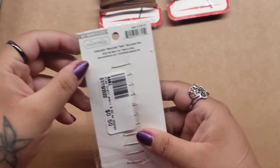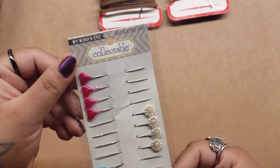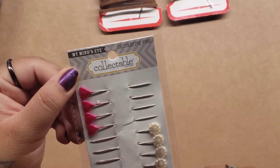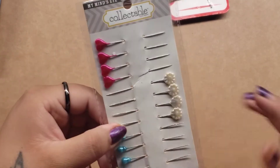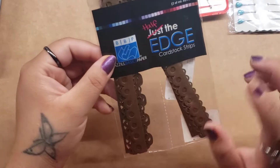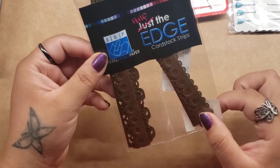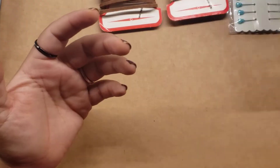Then I picked up these for a quarter. I just thought they were really cute. They're by My Mind's Eye — they're just decorative pins. So I got those. I also got another border. This is where I pick up these borders — they have tons and tons of them, but I didn't have brown, so I did pick that one up.